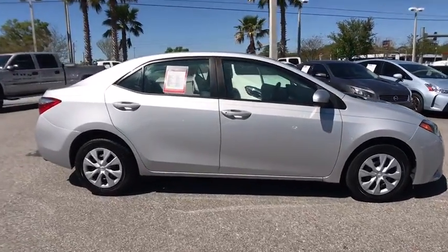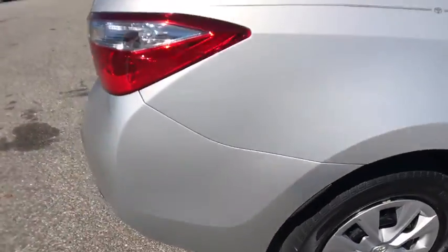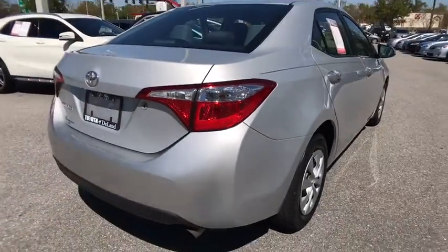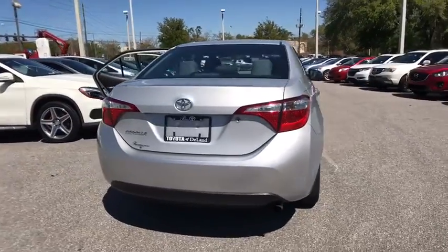Here are some of this vehicle's great options: traction control, anti-lock braking system, stability control, Bluetooth, power steering, adjustable steering wheel, AM-FM stereo radio, rear defrost.